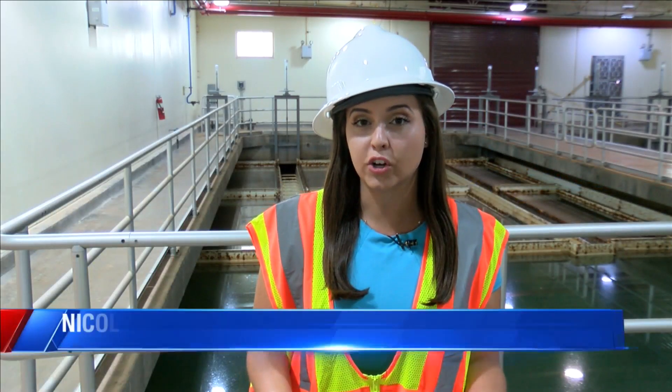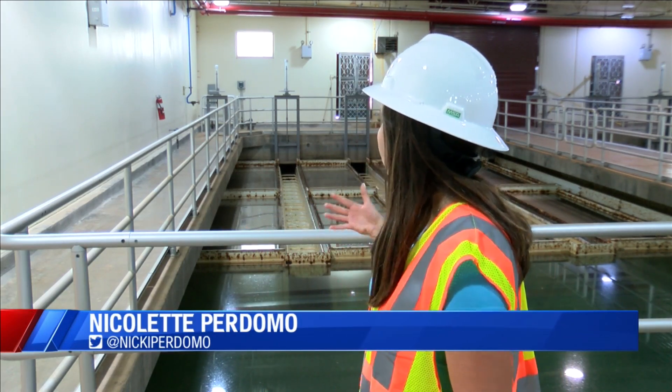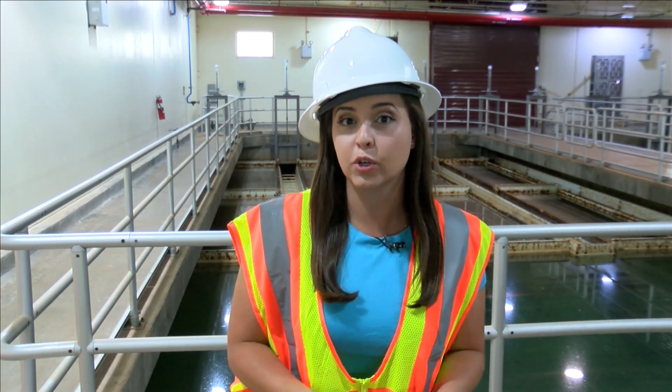Water treatment facilities today — a way to see how the water we use and drink every day is made safe. K-Max Nicolette Perdomo has an inside look for us. This area of the water treatment facility is used to mix together all the chemicals with the water so that all of the solids are removed.